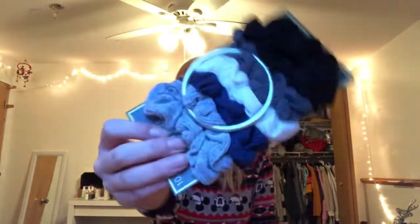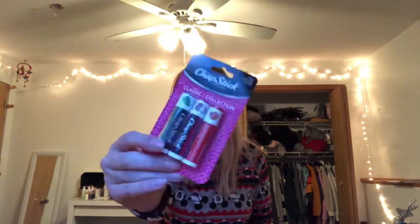They got me these scrunchies — just navy, white, black, and gray. Perfect colors. You can always use more scrunchies. They got me this chapstick pack with mint, cherry, and strawberry.